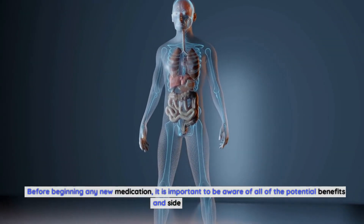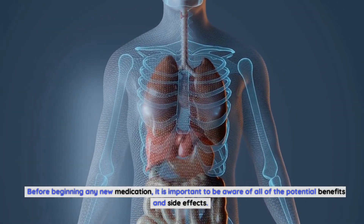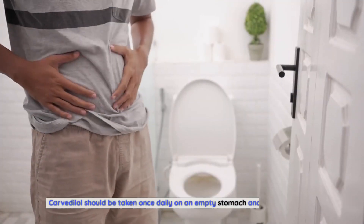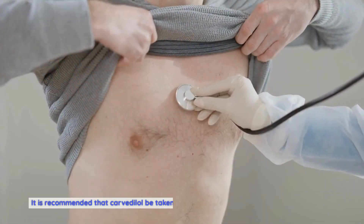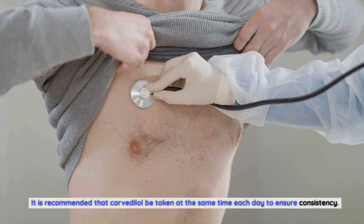Tips for taking Carvedilol. Before beginning any new medication, it is important to be aware of all potential benefits and side effects. Carvedilol should be taken once daily on an empty stomach and swallowed whole, and it is recommended to take it at the same time each day to ensure consistency.